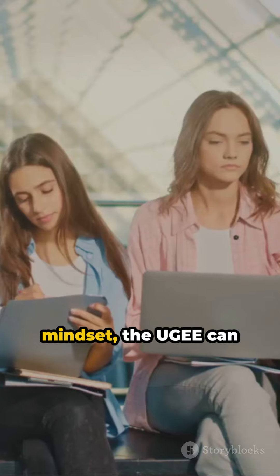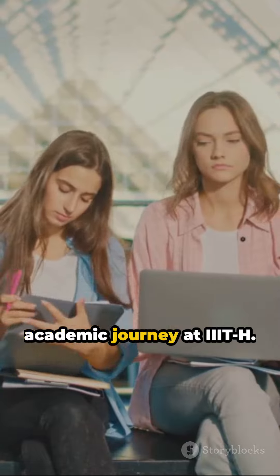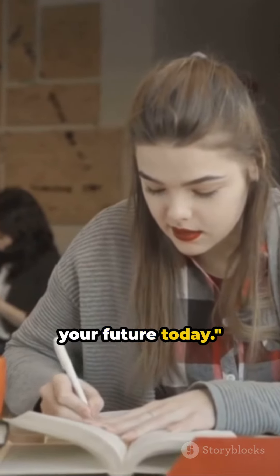With the right preparation and mindset, the UGE can be your stepping stone to a rewarding academic journey at IIIT Hyderabad. Embrace the challenge and shape your future today.